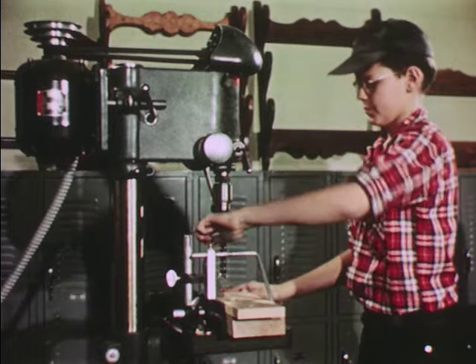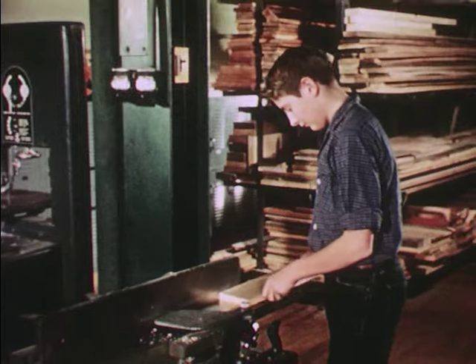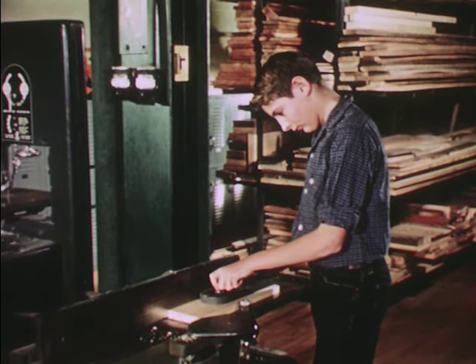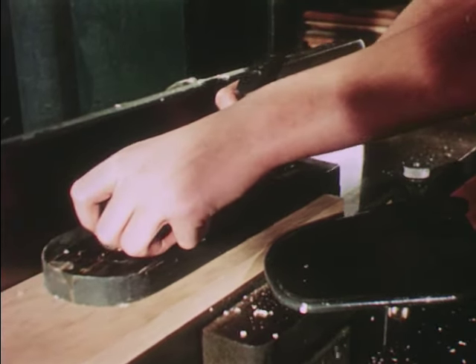Fast, accurate work, done safely. Other machines in our shop help us and need to be used with care. When you use the jointer, be sure to use the protecting guard. And when you're planing, the pusher should be used as a safety measure.